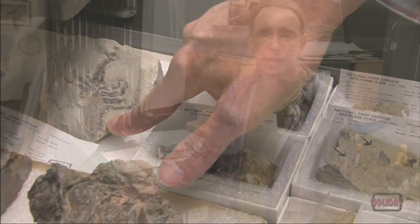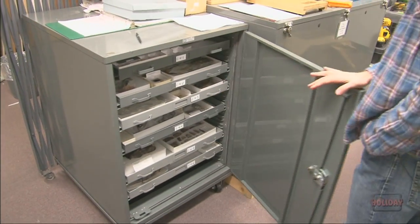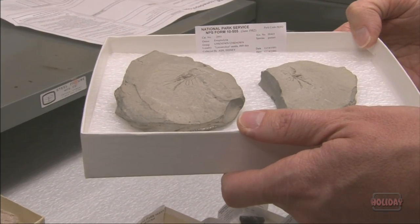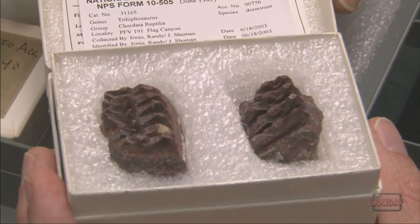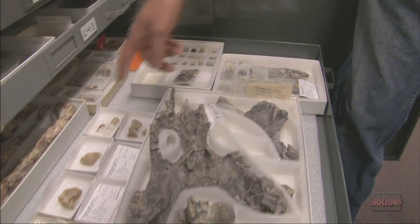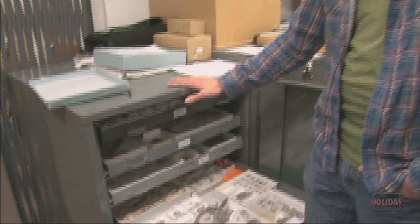In a natural history collection, one of the most important cabinets you can have is the type cabinet. That is the cabinet that contains all of the material that's been described in scientific publications. For example, this is the world's oldest crawdad — you'll never see another one like it because there's only one known in existence. We've got phytosaurs, crawfish, freshwater sharks, clams, vanclevia, chintosaurus. Essentially, if it's new to science, it ends up in here. We've got over 90 different species that have been described from Petrified Forest and nowhere else in the world.